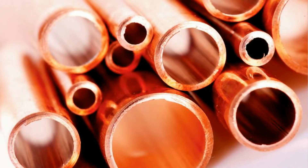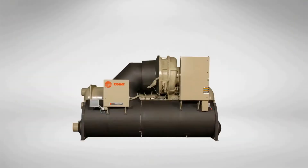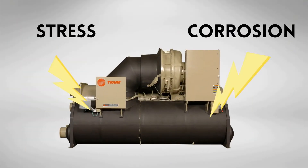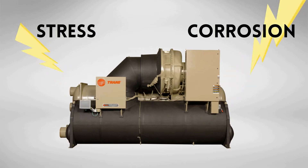Did you know that your chiller may contain anywhere from a hundred to several thousand tubes, depending on the size of your system? At any given time, each tube is constantly dealing with mechanical stress and chemical corrosion.